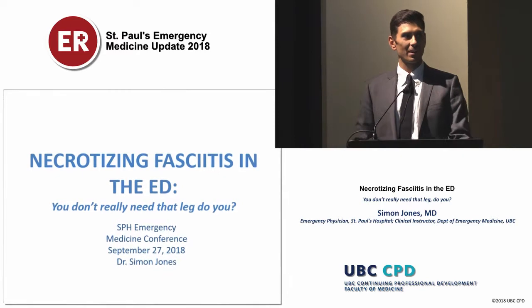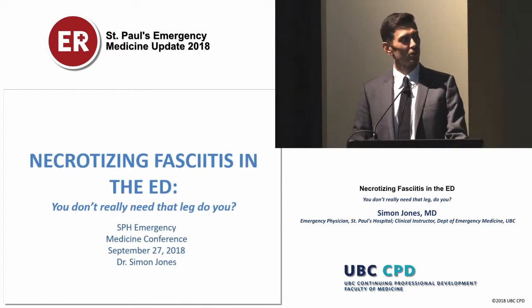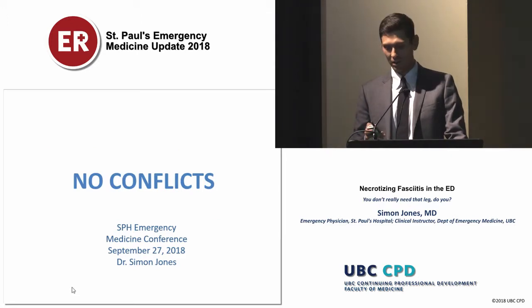Thanks, Brian, for allowing me to speak today. Hopefully I don't embarrass you. I'm going to be highlighting some updates in necrotizing fasciitis for you guys.